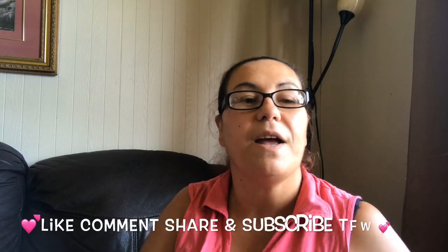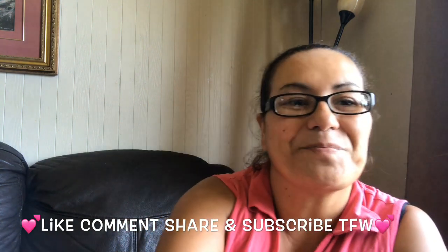And that was it for my haul, guys! I hope you enjoyed it — please like, comment, share, and subscribe, and I will see you in my next video. Bye, take care!